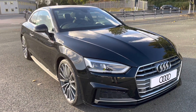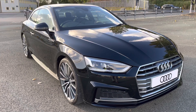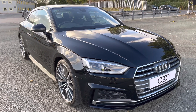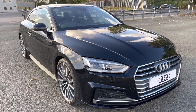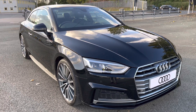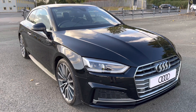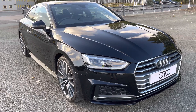Hi, this is Habib from Preston Audi and this is the Audi A5 Coupe S-Line. This model has a 35 TFSI engine with 150 PS and the slick S-Tronic gearbox, delivering a sporty yet engaging drive. This model has had one previous owner. With this being an approved Audi model, it comes with 1 year warranty, 1 year MOT and 1 year roadside assistance.